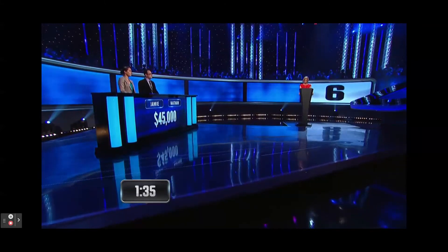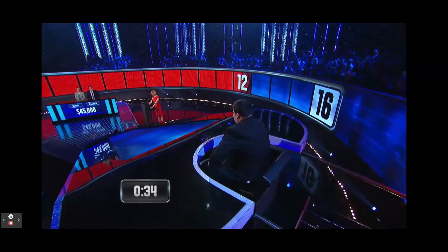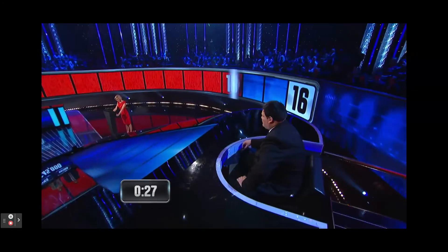3 and negative 3 are square roots of what number? 9. Correct. The Fields Medal is awarded in what area of study? Mathematics. Correct.